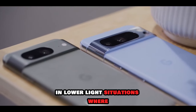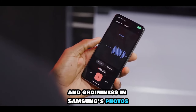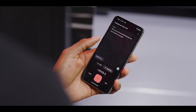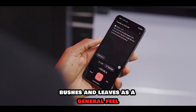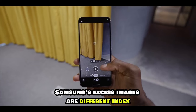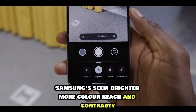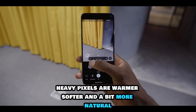In lower light situations like sunsets and at night time, this sometimes means you'll find a bit more noise and graininess in Samsung's photos compared to the Pixel, and they tend to lose some detail in elements like tree branches, bushes and leaves. As a general feel, Samsung's images are brighter, more color-rich and contrast-heavy, while Pixel's are warmer, softer and a bit more natural.